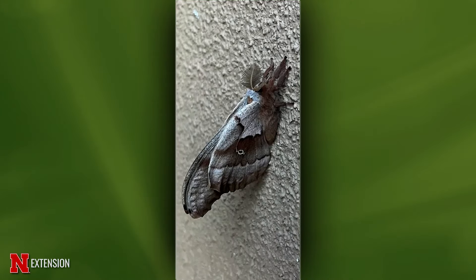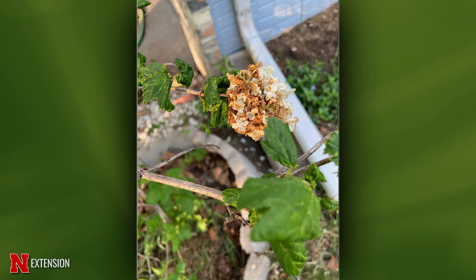A Council Bluffs viewer found a huge moth on the side of her house. This is a male polyphemus moth — the males have really large, feathery antennae that females don't have, which helps them find mates. They're an incredible, showy moth. The caterpillars feed on a variety of hardwoods but are not a pest of anything — just really beautiful.